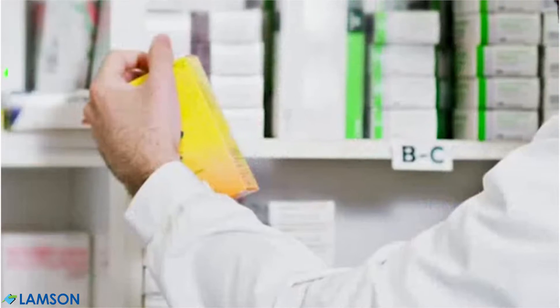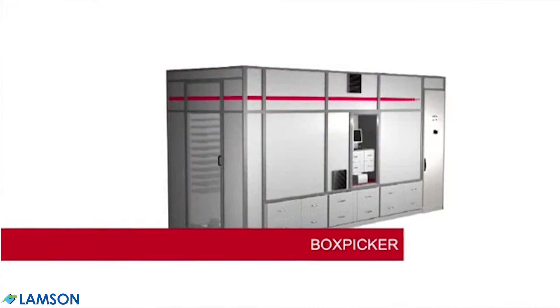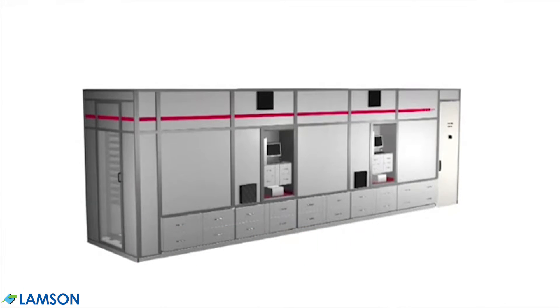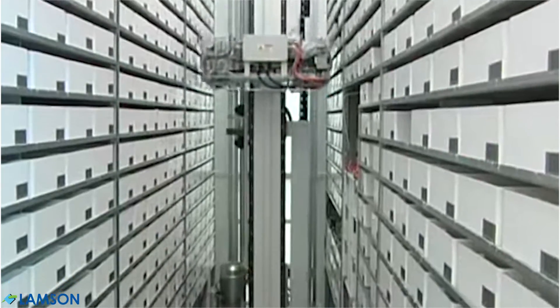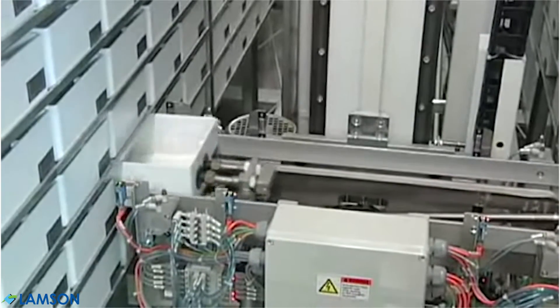Manual processes are inefficient and increase the risk of medication errors. The BoxPicker Automated Pharmacy Storage System is a next-generation replacement for carousels and manual medication management that facilitates perpetual inventory for your entire pharmacy and delivers high-density automated picking and storage.